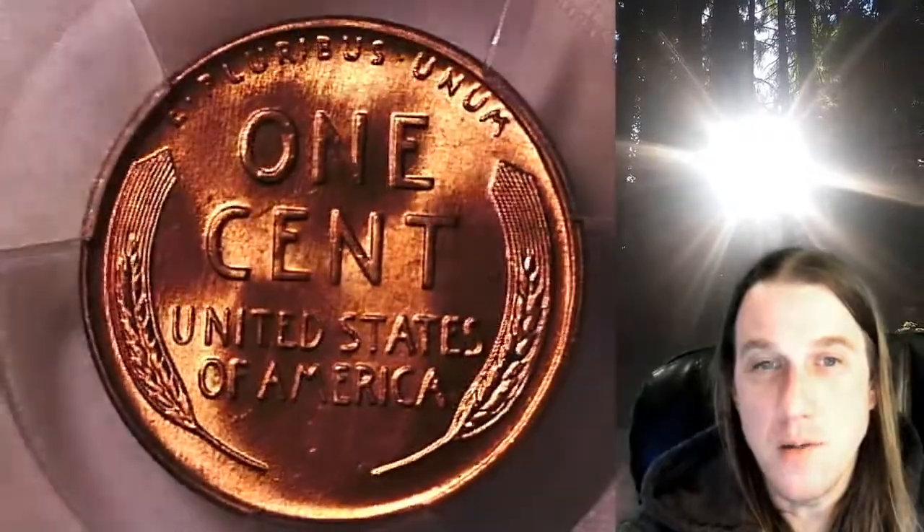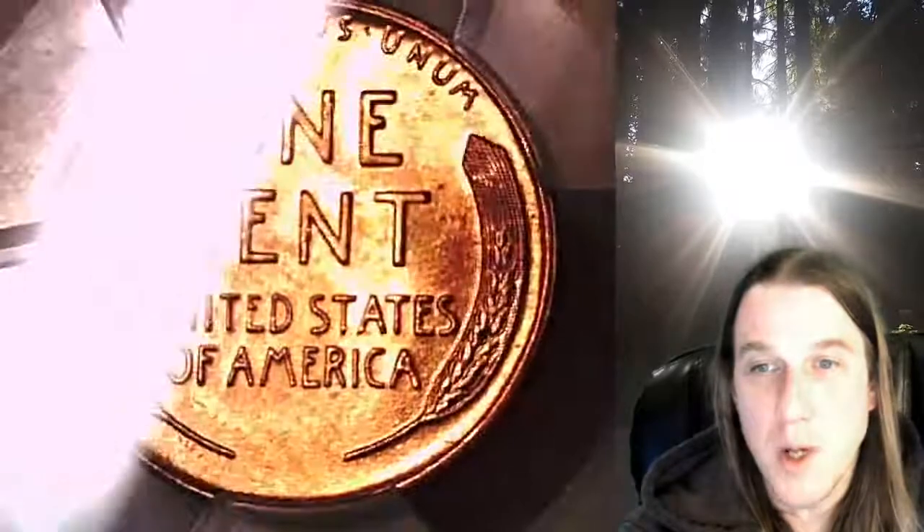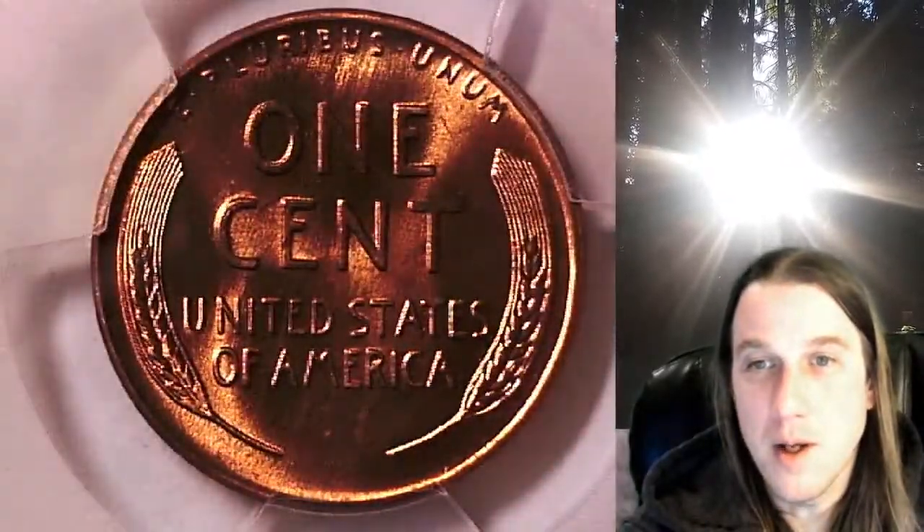Once there, you can also find over 4,000 PCGS graded coins for sale. Thanks everyone for watching. Have a beautiful week and I'll see you all in the future.